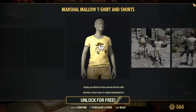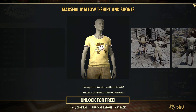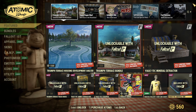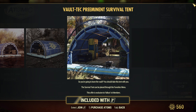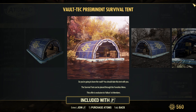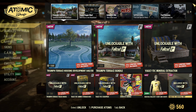Now the Triumph Terrace Bundle — this comes with the Vault-Tec Mineral Extractor, the Terrace Housing Development shelter, the track house prefab, the ammo storage box, and the Vault-Tec scrap box. So basically you're getting a prefab for only 300 atoms more on top of the shelter price, plus a mineral extractor which looks really good. We've seen leaks of that picture as well.